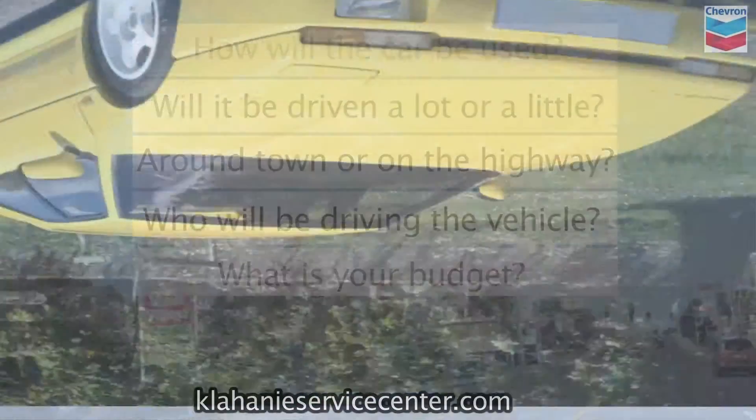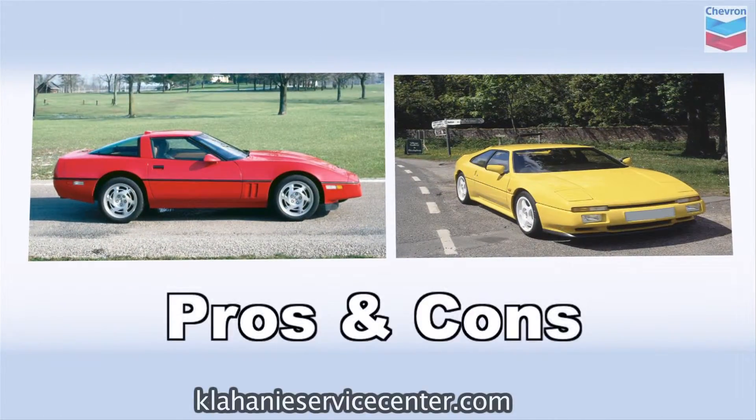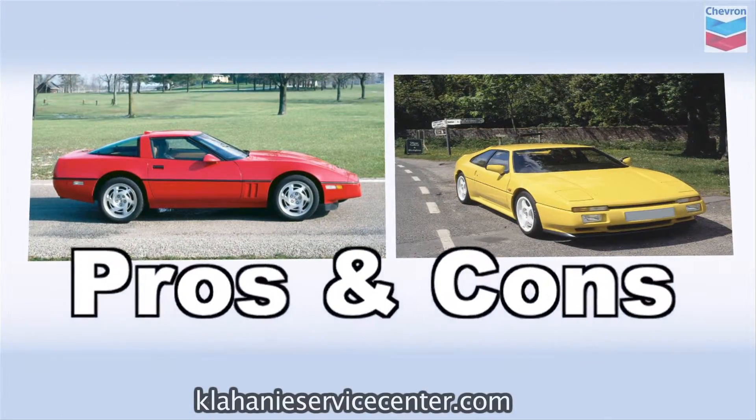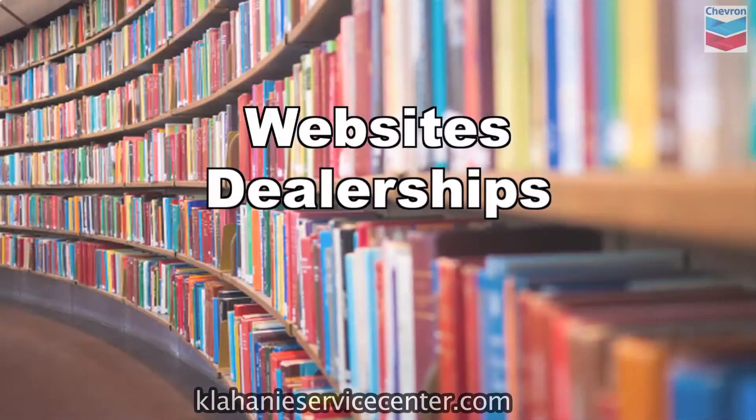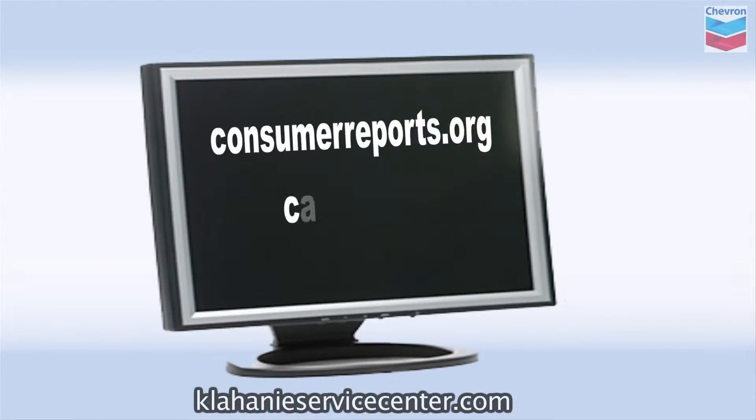After you narrow your search to a few makes and models, analyze the pros and cons for each. There are many excellent resources available to help you do your research, including websites, dealerships, and your local library. Good online resources include ConsumerReports.org and Carfax.com.